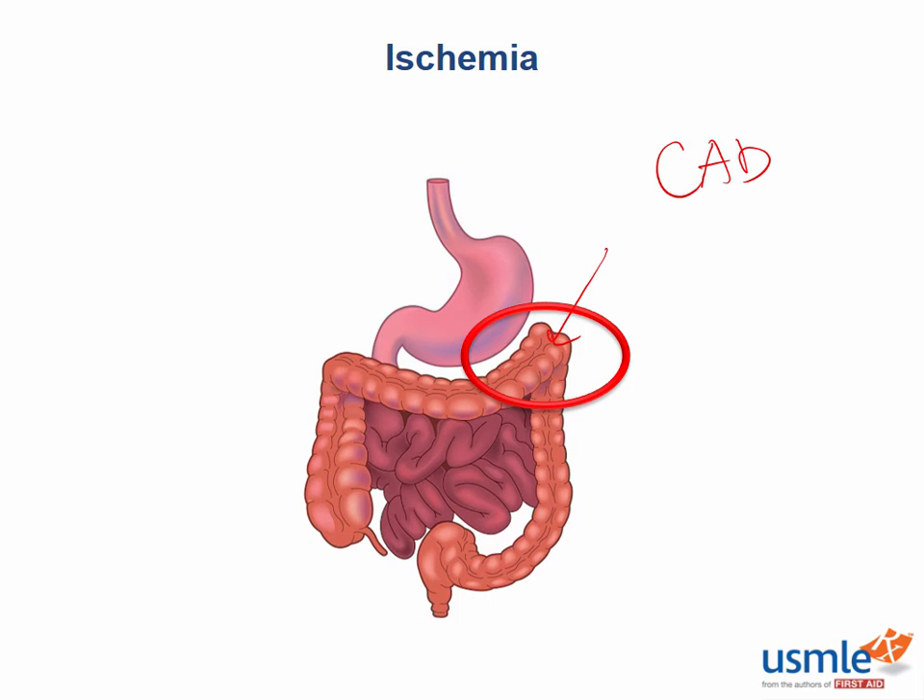Another watershed region of the GI tract is between the superior and middle rectal arteries. The superior rectal artery is a branch of the inferior mesenteric artery. The middle rectal artery is a branch of the internal iliac artery. From the superior mesenteric artery we have a right colic branch and a middle colic branch perfusing the transverse colon; from the inferior mesenteric artery we have a left colic branch supplying the descending and sigmoid colon. The anastomosis of the IMA and SMA creates the watershed zone at the splenic flexure.